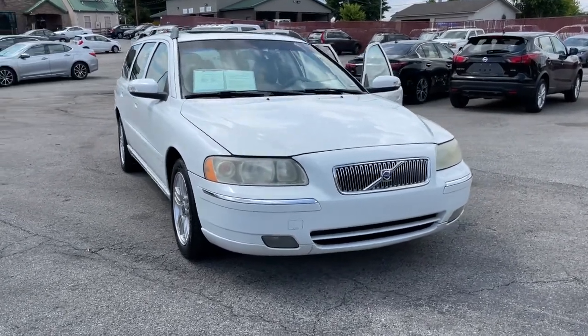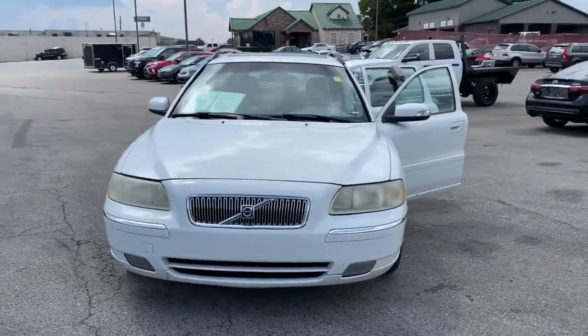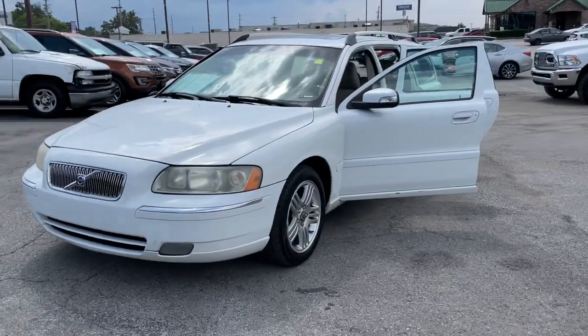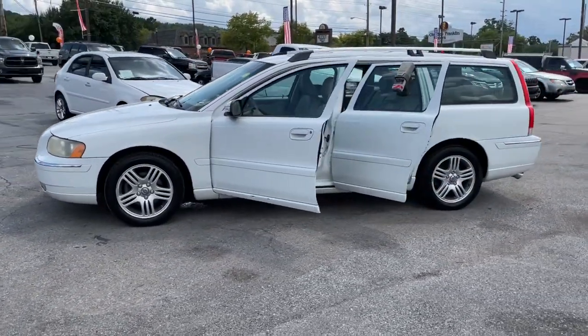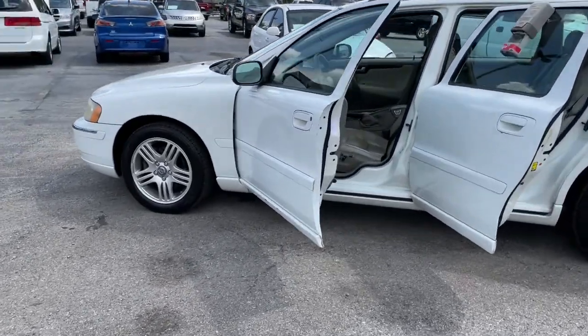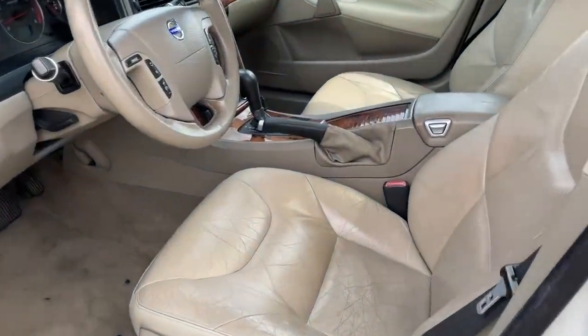You're gonna love the 2007 Volvo V70. With less than 200,000 miles on the odometer, this vehicle provides excellent value. Prepare to take your driving pleasure to new heights and enjoy the best of modern efficiency and style.